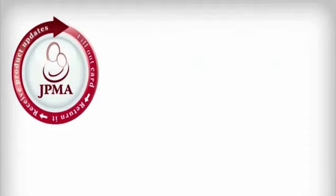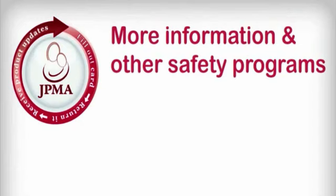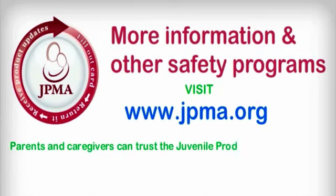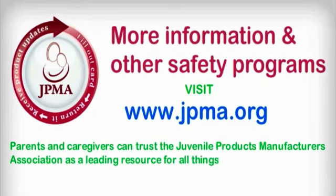It's not hard. Fill out the card. For more information on this and other safety programs, visit www.jpma.org. Parents and caregivers can trust the Juvenile Products Manufacturers Association as a leading resource for all things juvenile.